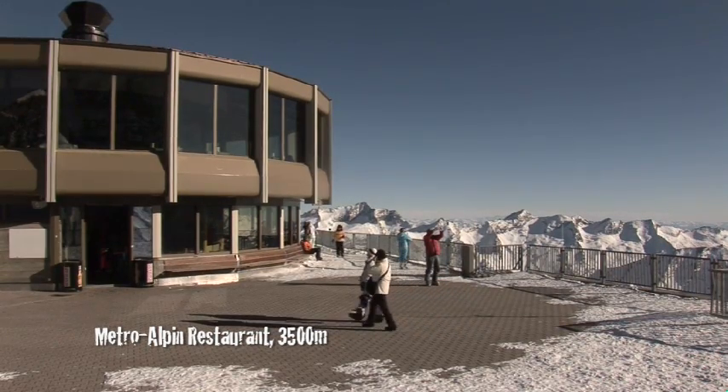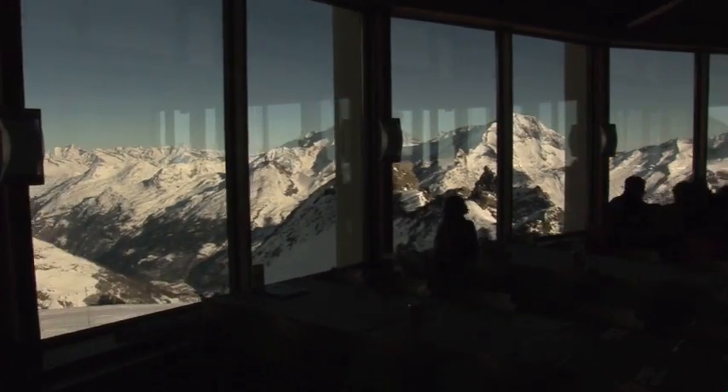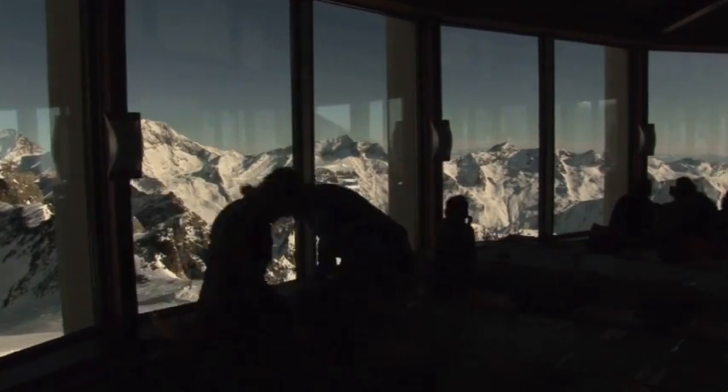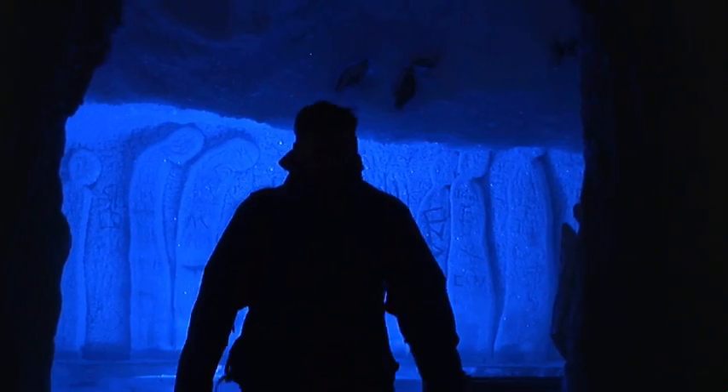This is the perfect place to kick the day off, right here in the world's highest revolving restaurant, right on the top of the Allalin Peak. It takes about an hour to work its way around and you get cracking views down over Saas-Fee and the neighbours. This is also where you'll find the biggest ice pavilion in the world — that's an ice grotto to the rest of us.